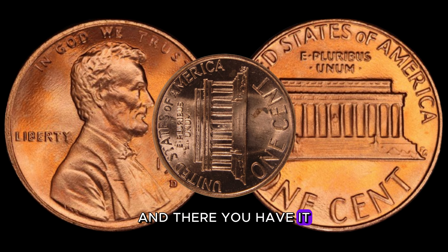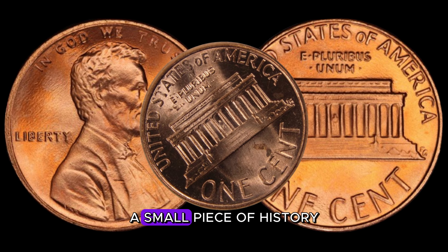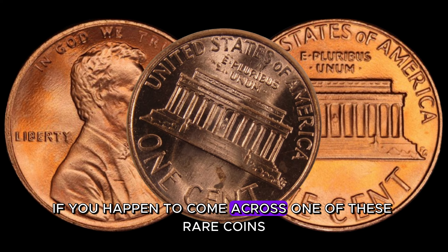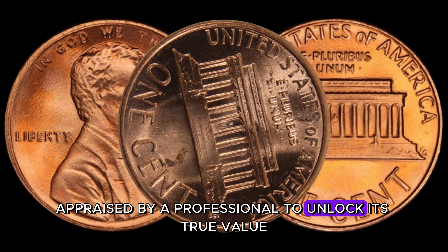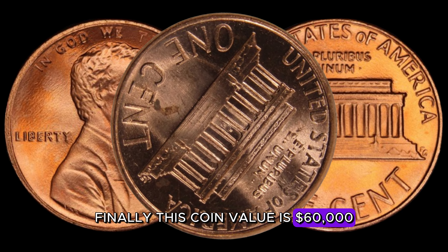The 1984 D-Lincoln penny — a small piece of history that could be hiding a big payday. If you happen to come across one of these rare coins, make sure to have it appraised by a professional to unlock its true value. Finally, this coin value is $60,000.